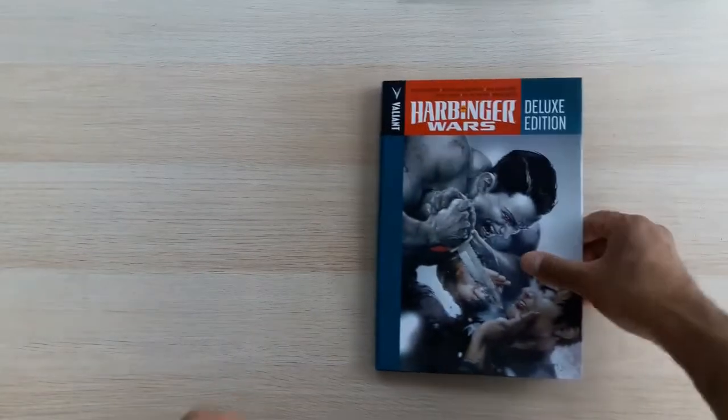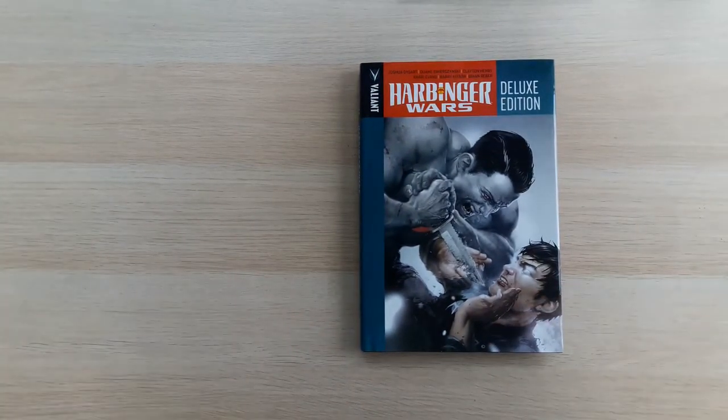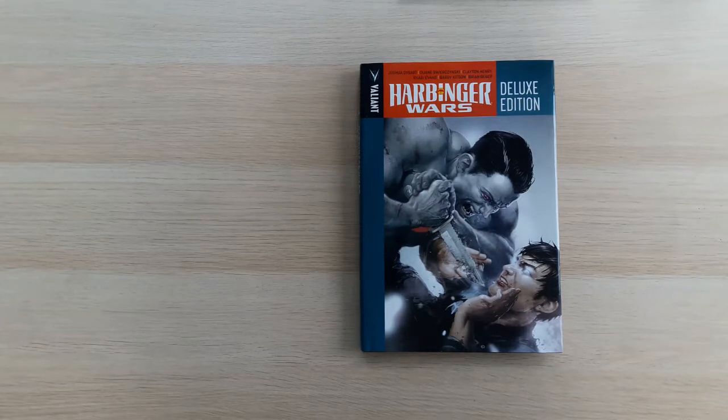Hello YouTube, this is Thomas Judge back once again with another episode of Valiant to the Last. In today's episode we're going to be looking at the deluxe hardcover Harbinger Wars. As a quick recap of what I'm doing: I'm reading for the first time all of my Valiant deluxe hardcovers. I know very little about the Valiant universe but, like many people, I just collected and bought all of them.